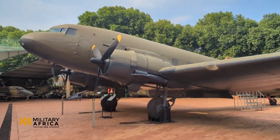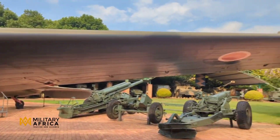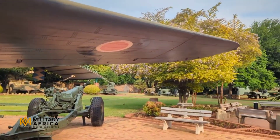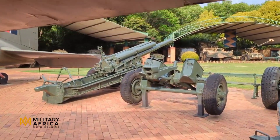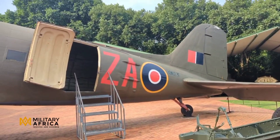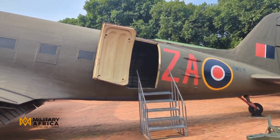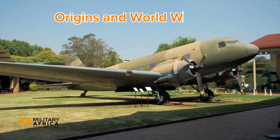The C-47 Dakota is one of the most famous and successfully designed aircraft in aviation history. Quite unassuming in appearance, it became a legend in its own time. No other aircraft has been able to match the love, trust, and respect that the C-47 has earned in over 70 years of service.